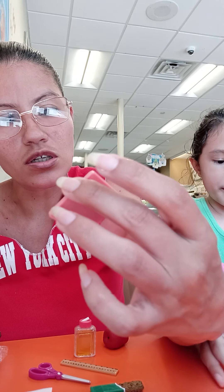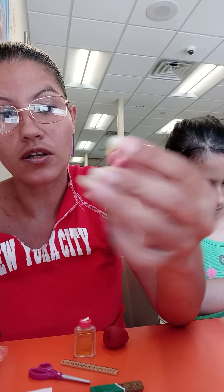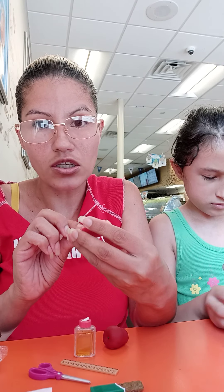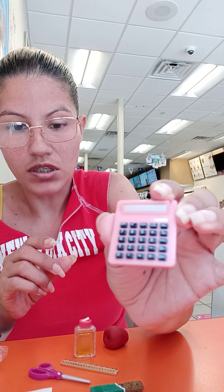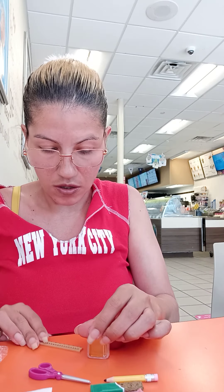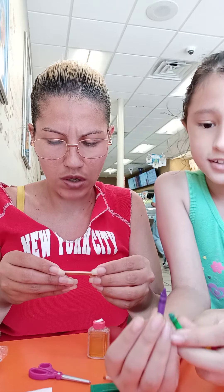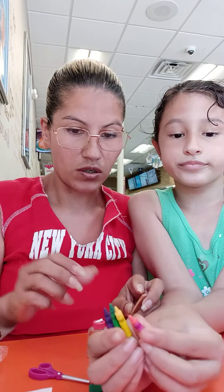I want to show you guys something. This is like a calculator but when you press it, it doesn't do anything — it's just pretend. The pencil has an imaginary eraser, it looks like a real pencil. The ruler has the numbers one through ten and it's very imaginary.